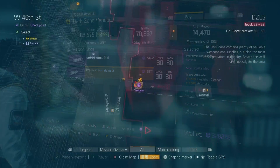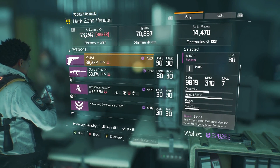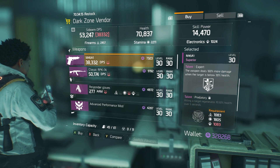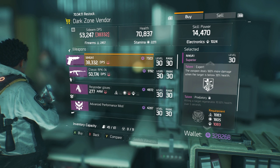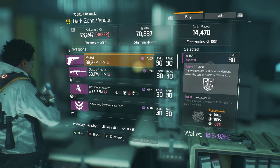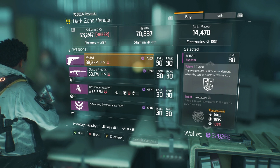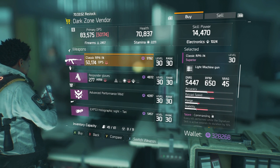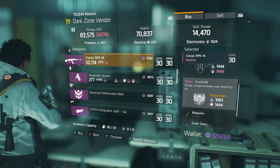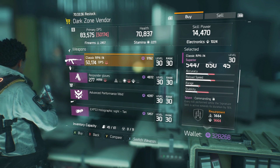On 46th Street and 7th Avenue, we have a better sidearm — the M45A1 with Expert and Predatory. Expert again deals 100% more damage below 30% health, and Predatory regenerates 10.5% health over five seconds per kill — that's a better combo than the last sidearm. There's also a Classic RPK-74 with Commanding and Sustained — kills extend signature skill duration by 15% and restore 4% health per kill.